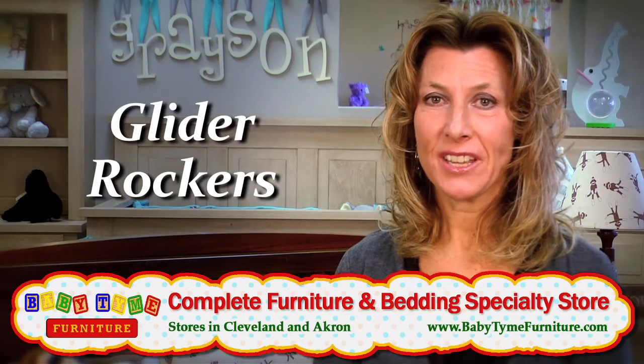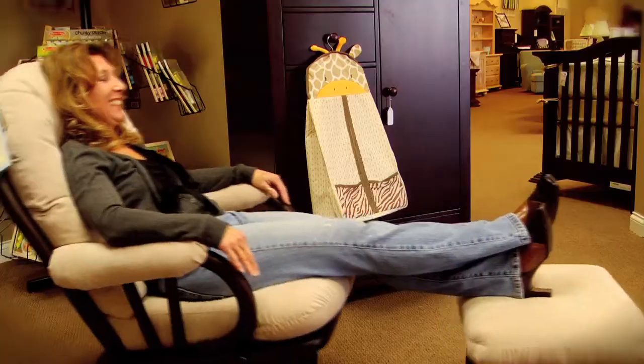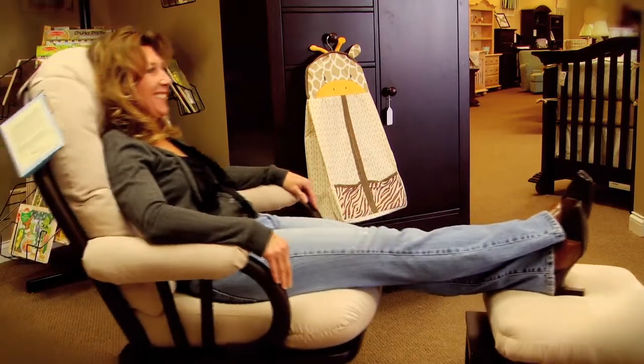We carry glider rockers and we have a wide selection. When you come into Babytime we want you to feel comfortable — we want you to sit in the chairs, kick up your feet, and see that the gliding mechanism on our chairs is a much deeper glide.